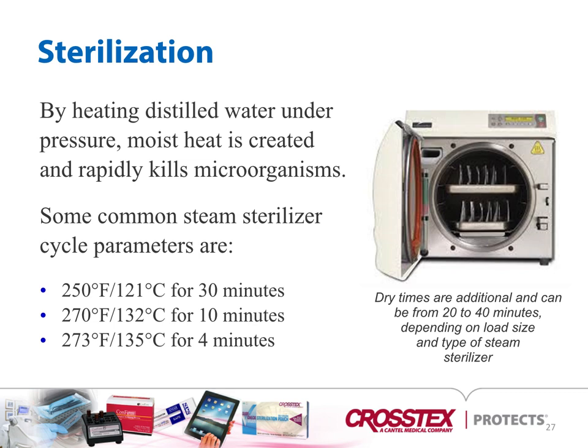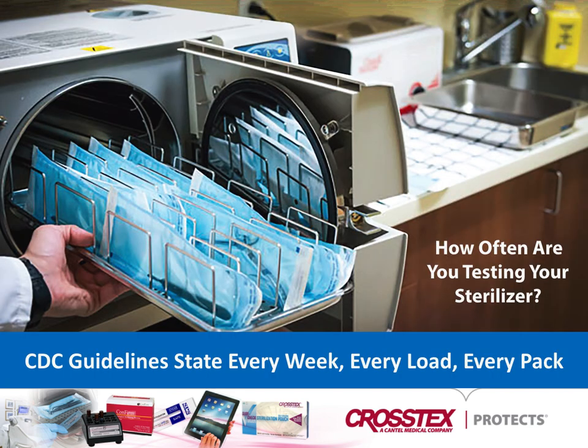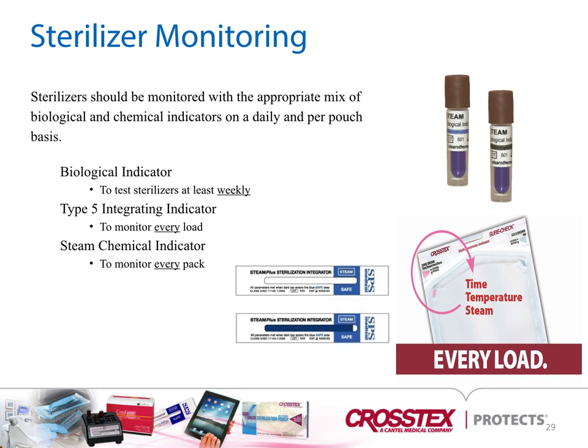Sterilization works by heating distilled water under pressure; moist heat is created and rapidly kills microorganisms. Common parameters depend on what the manufacturer specifies for sterilization purposes. Per CDC guidelines, monitoring should occur every week, every load, and every pack. Sterilizers should be monitored with the appropriate mix of biological and chemical indicators on a daily and per-pouch basis. Biologicals should be used to test the sterilizer at least weekly, preferably daily. A Type 5 integrating indicator should monitor every load, and steam chemical indicators should monitor every pack.